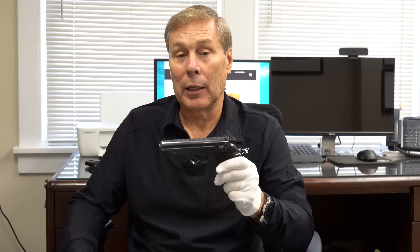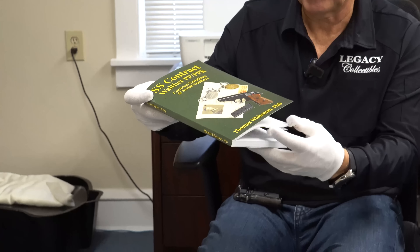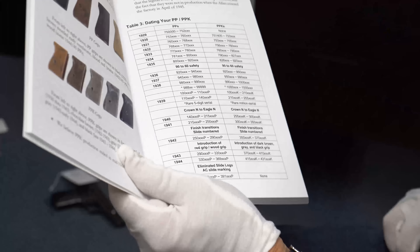The first one I want to discuss at length is this Walther PP. It's from 1938, and it's actually a rare five-digit serial number. I think a lot of you probably never even knew that they made a pre-World War II five-digit. Let's take a look — in my book on SS Contract Walthers, I do have a list of serial numbers.